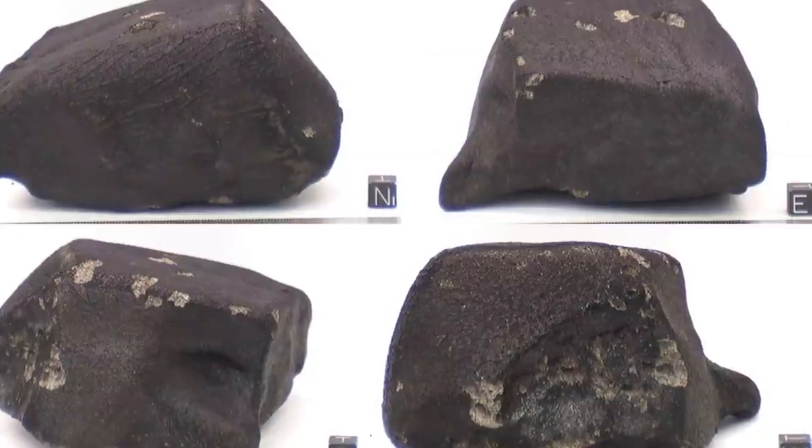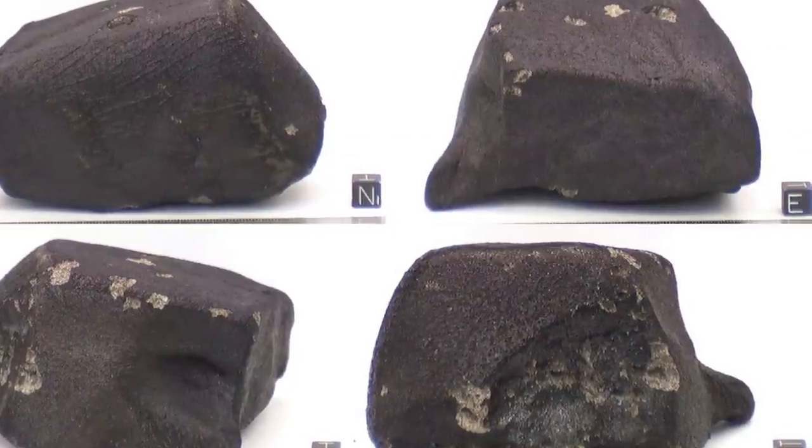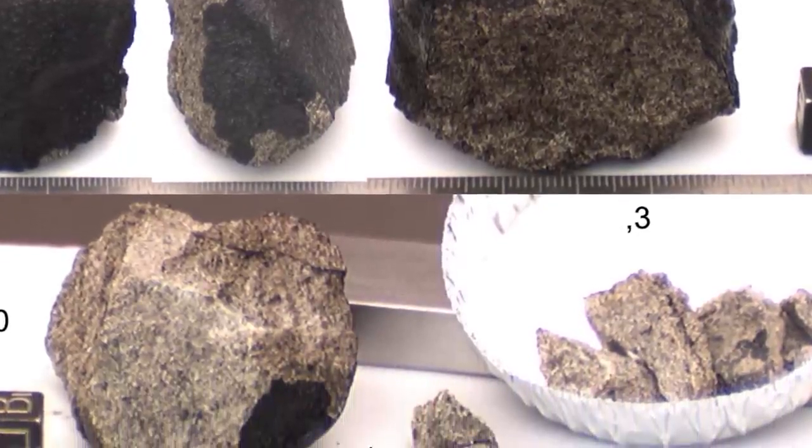There are actual meteorites that fall on Earth that are made of pieces of the moon. I remember holding this piece of a lunar meteorite. It was pretty small, and I remember thinking, wow, this is so small. We really need more of this. That was my number one thought — we need a lot more.